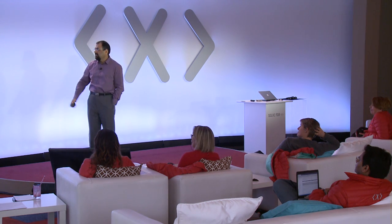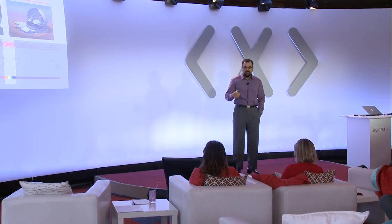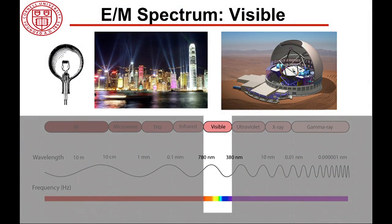The first example is visible light, from 780 nanometer to 380 nanometer on the wavelength. Making the light bulb has changed our life. But the key here is having a technology which is low cost and accessible. If the light bulb was $10,000, it would not have had the same impact that it has today.